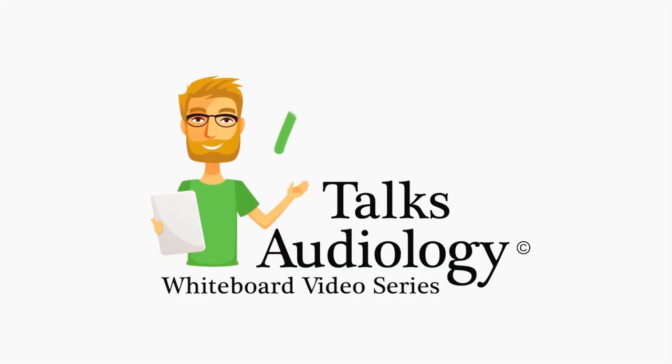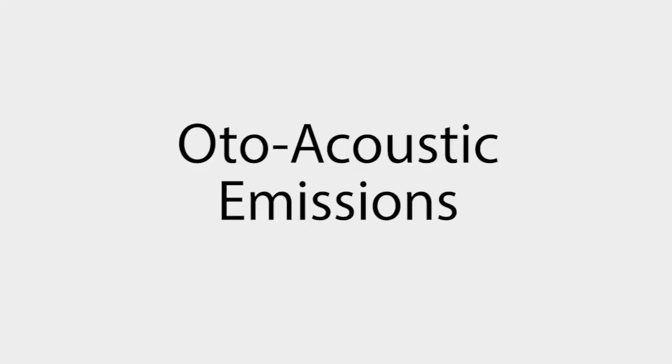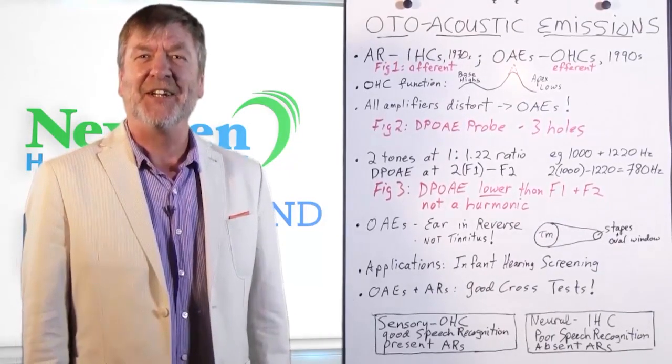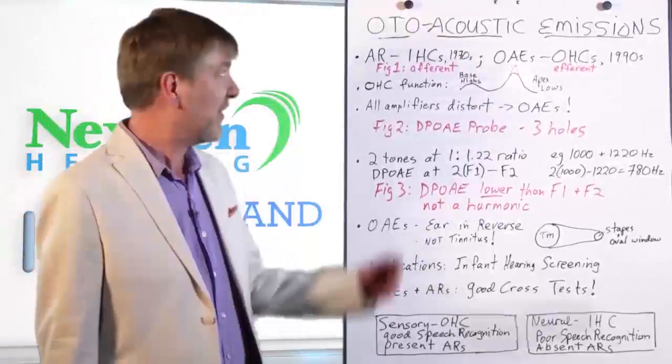Dr. Ted Venema talks audiology, the educational whiteboard series brought to you by NextGen Hearing. Hi, I'm Ted Venema, here to talk to you today about otoacoustic emissions.